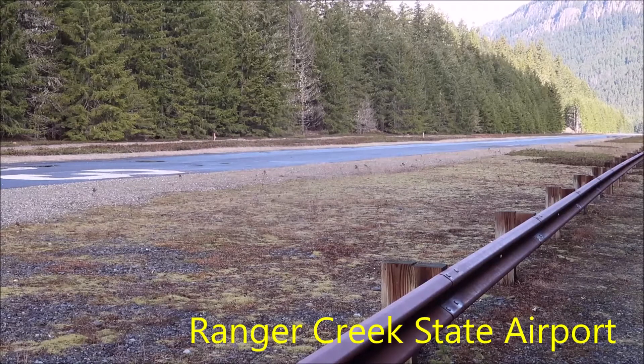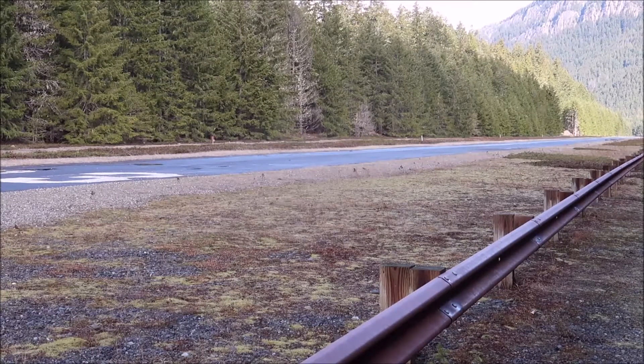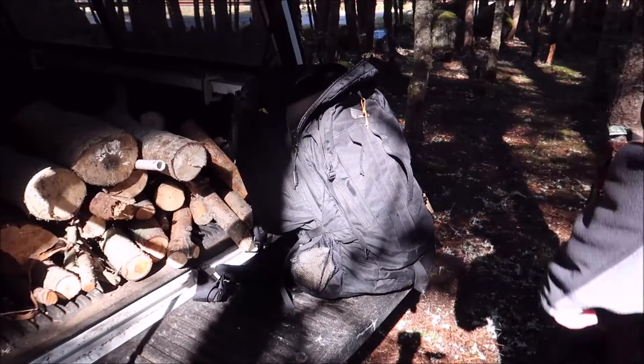I'll put the proper name up on screen — I might be pronouncing it wrong. We have a lot of Native American influence here in Washington, which is why a lot of things are called Snoqualmie, Tacoma, Skookum, Nisqually — a lot of stuff like that. Of course we got the sun glaring the camera up.